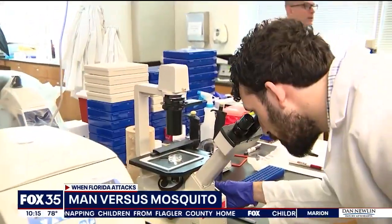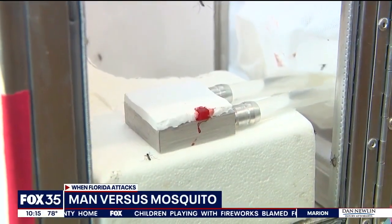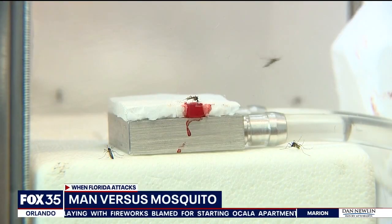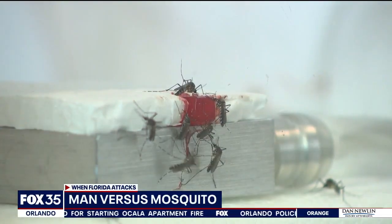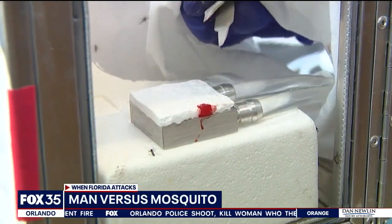You know, nobody wants to get bit up by mosquitoes. Now, researchers at UCF's College of Medicine are taking a different approach. You're looking at what could be the future of life-saving research into the world's deadliest animal. The small, red cube getting swarmed by the biting, buzzing pests is called capillary gel, or cap gel.